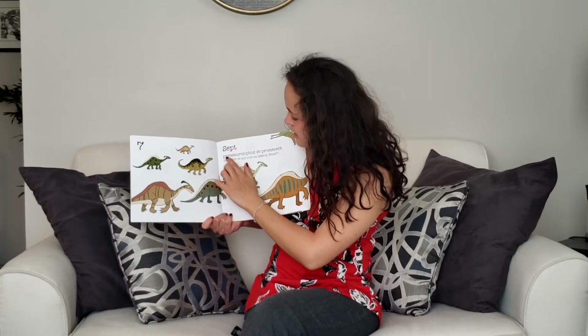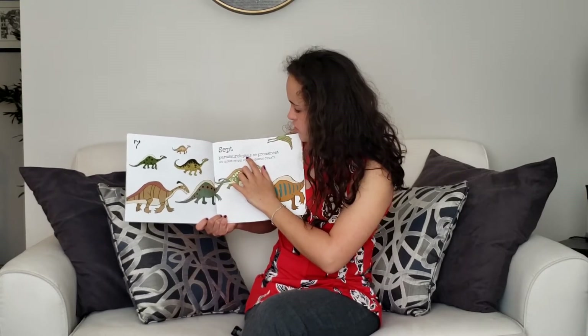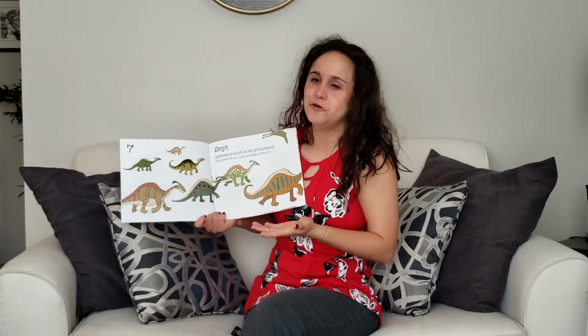Sept. Parasaurolophus — that was a long word — se promènent. They are taking a walk. Maybe they're doing their nature walk. Who knows?